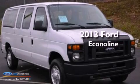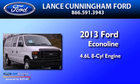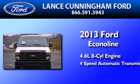This is a brand-new 2013 Ford EconoLine. It features a 4.6-liter, 8-cylinder engine and a 4-speed automatic transmission.